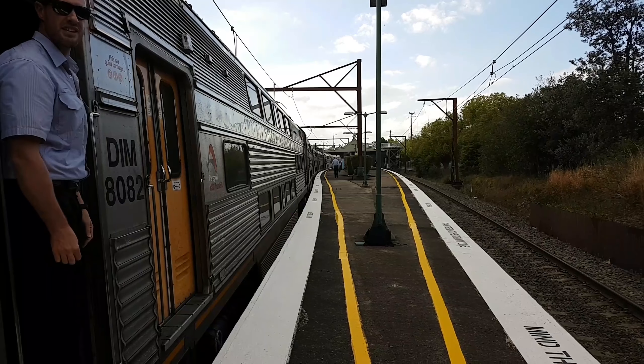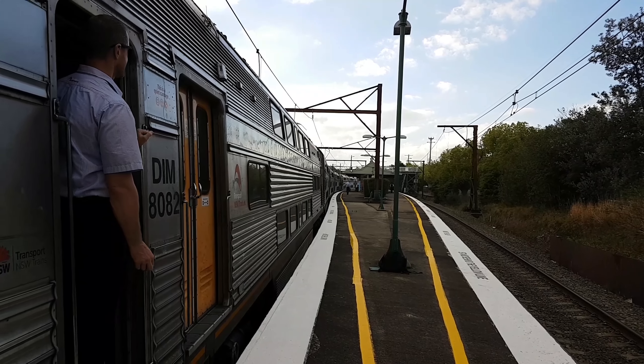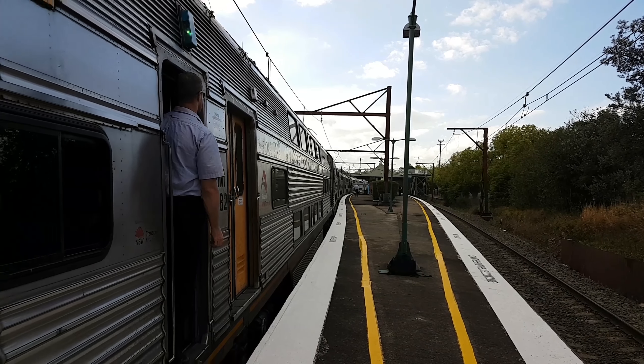And the Mount Victoria service approaching platform number two — leading half V39.